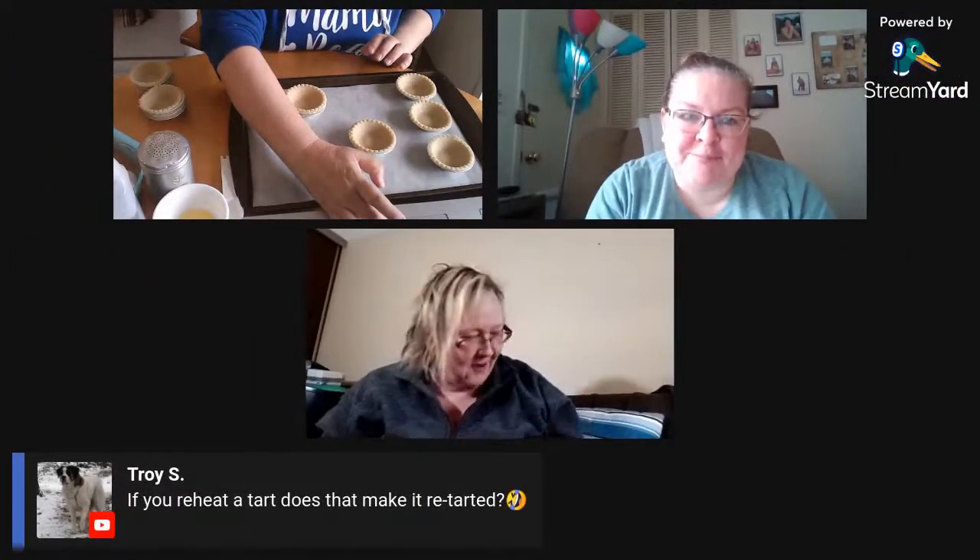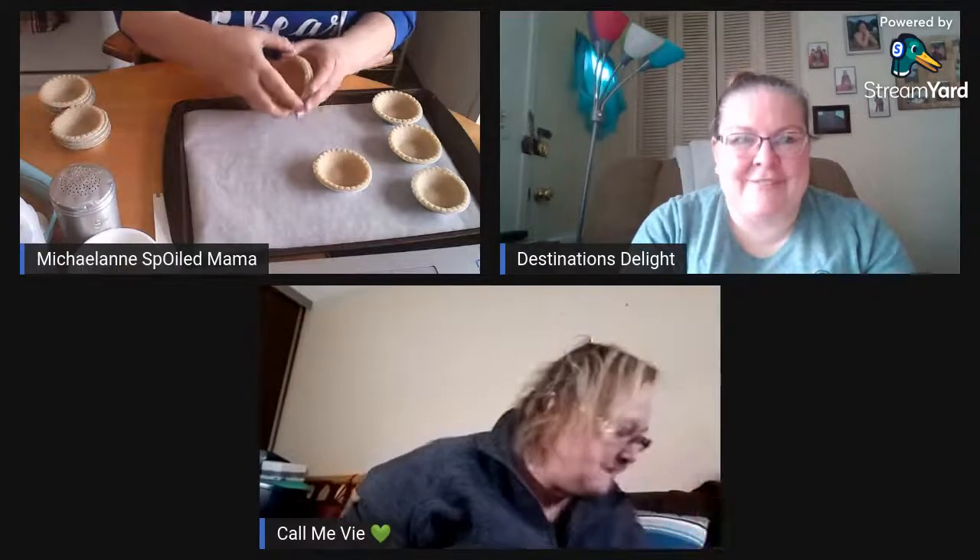Troy asked: if you reheat a tart, does that make it a re-tart? When I made them the other day, I had one once it had cooled down enough that it wouldn't burn my mouth — it was pretty good warm, but I like them cool. There are many ways you can have butter tarts. Some people like raisins, some like currants, some don't like anything in them. Some people put walnuts or pecans, and I've heard people put a little bit of coconut in them.